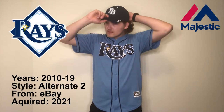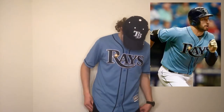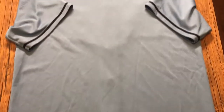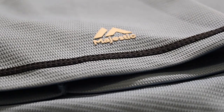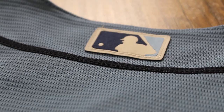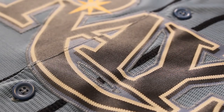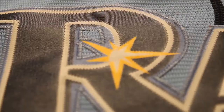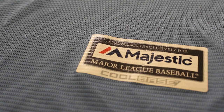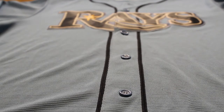After the Tampa Bay Devil Rays rebranded to just the Rays, they came out with this awesome secondary alternate jersey which they wore from 2010 to 2019. Once again I picked this up at a pretty good deal from eBay in 2021. The jersey is a beautiful baby blue color and is trimmed with traditional baseball piping in navy blue going down the front, around the buttons, and around the neck and sleeves. The MLB logo is colored to the Rays colors, and this is one of those silkscreen vinyl logos stitched directly onto the jersey, so it has a shiny appearance. It's a nice lightweight breathable Cool Base material. I really love the color of this jersey and I think it has a great pop on the field — one of the best jerseys in baseball currently.